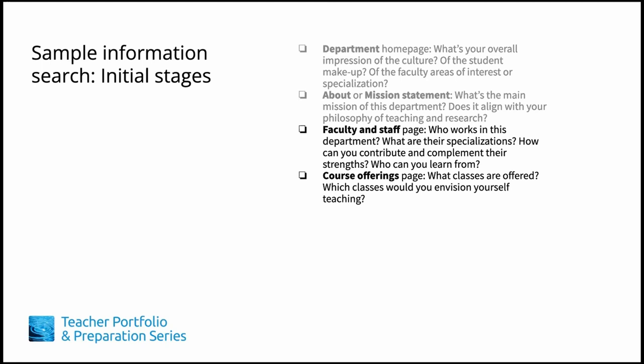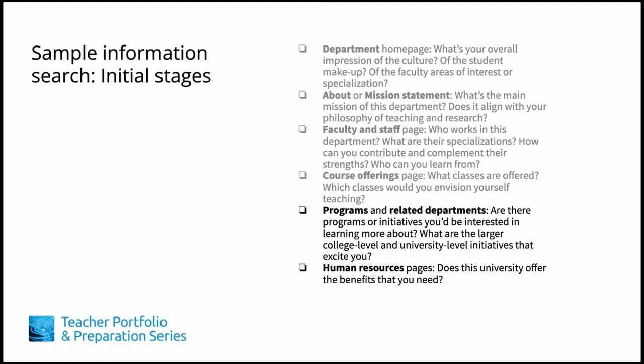If the job advertisement indicates which courses will be taught, it's not enough to just know those particular course descriptions. A thorough information search helps you learn how courses fit into the curriculum for majors and non-majors. Sometimes past syllabi are also posted online. Your goal is to find out as much as possible about both the position and its context. Explore what is not explicit in the job advertisement, and make sure to jot down what you find along with questions that come up throughout the information search, as these questions may come in handy at a later time.